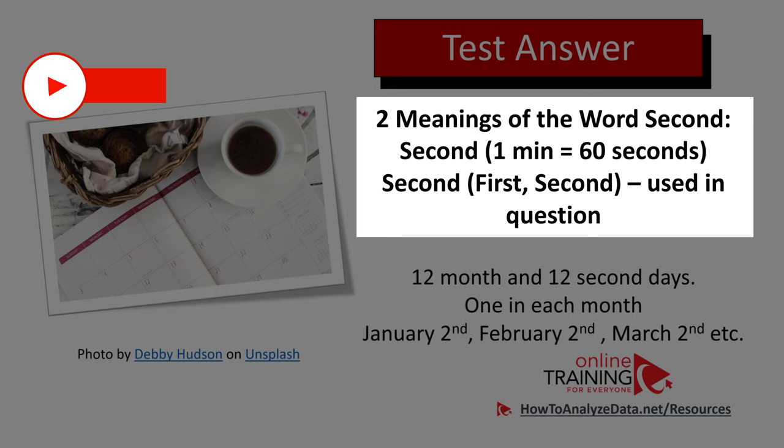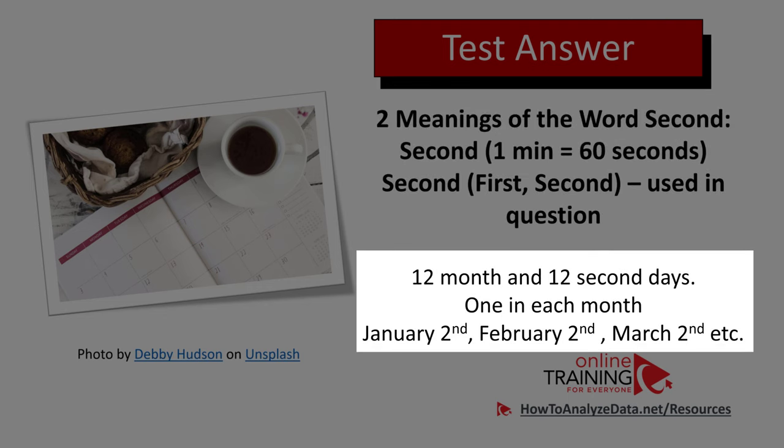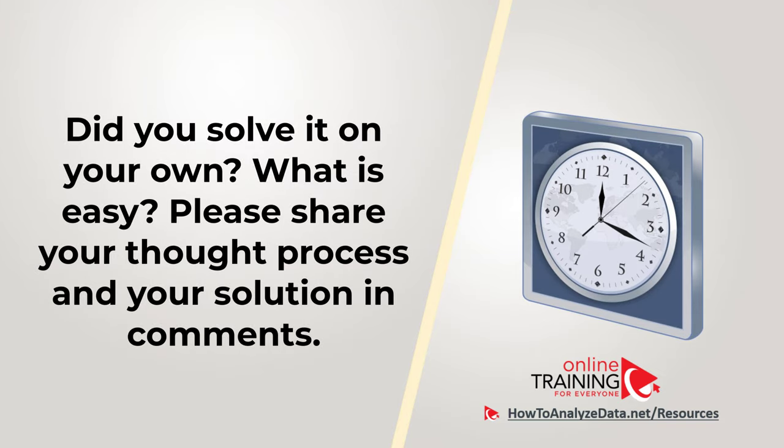But second can also mean second in a sequence — first and second. And this second meaning is used in this particular question. So if we go back to the question, in the year there are 12 months, and there are 12 second days — one second day in each month: January 2nd, February 2nd, March 2nd, and so on. Hopefully you've nailed this question — it gives you some laughs, and you now know how to answer similar problems on the test.